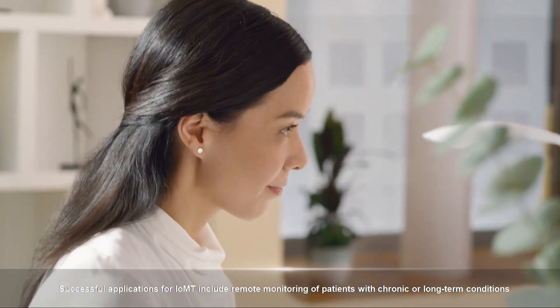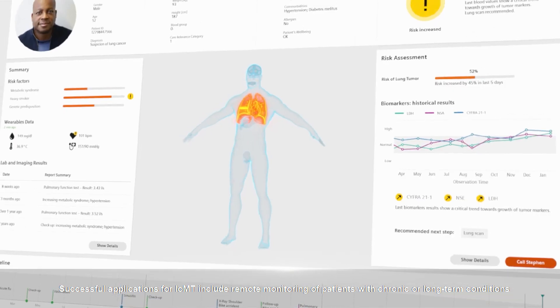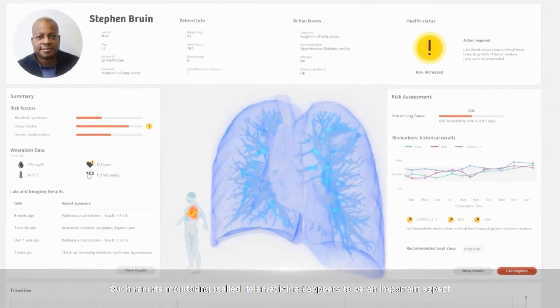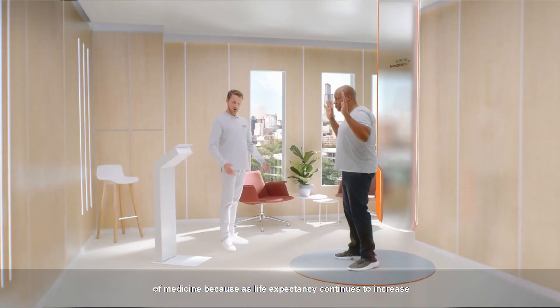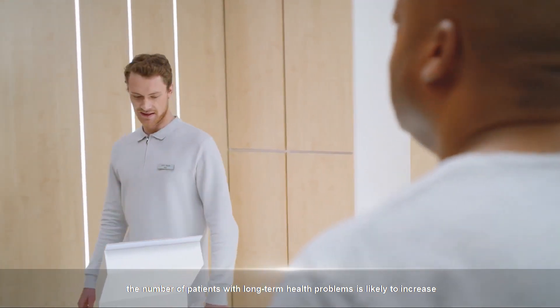Successful applications for IOMT include remote monitoring of patients with chronic or long-term conditions. Wearable devices can collect medical data from patients, distribute it to relevant caregivers, and monitor patient activity. Such remote monitoring, called telemedicine, appears to be an important aspect of medicine because as life expectancy continues to increase, the number of patients with long-term health problems is likely to increase.